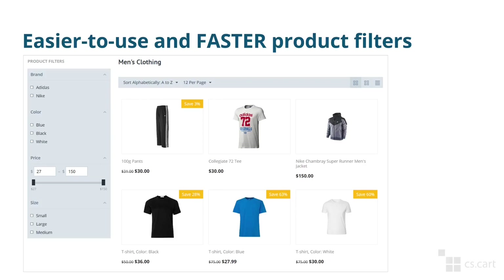Another important change affects product filters and how customers interact with them. First of all, we made it so that the selected filters don't go to the top of the list, and you also have some time to select multiple variants before the filters get applied. This makes interacting with filters a lot smoother than before and it's easier to select multiple filters. Thanks to a few performance improvements, filters are also faster. Speaking of performance, we've improved the load time of product pages as well.